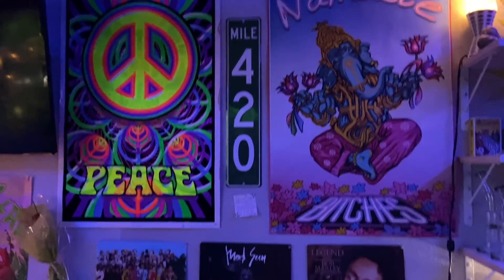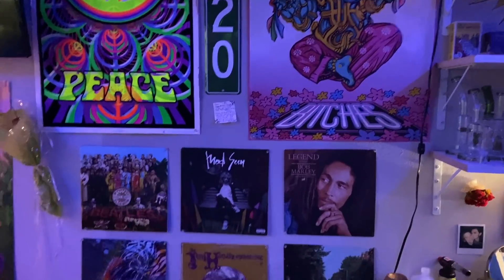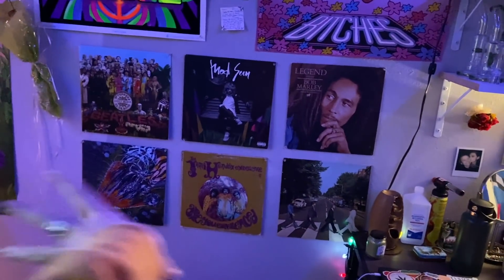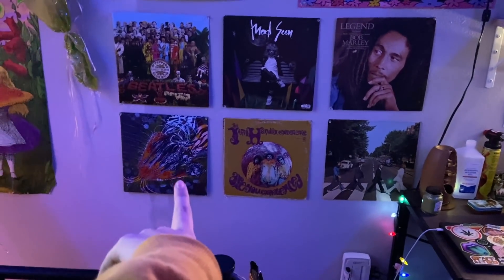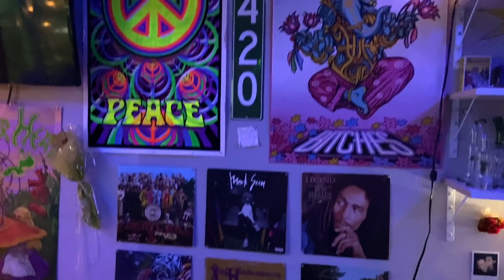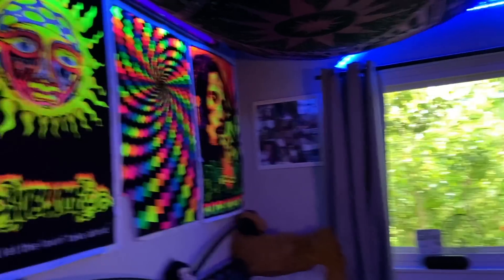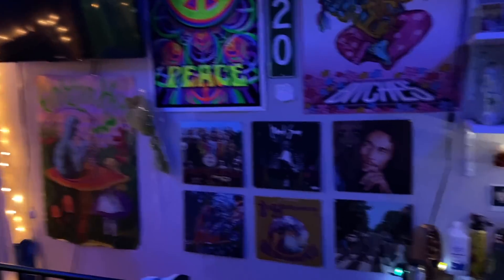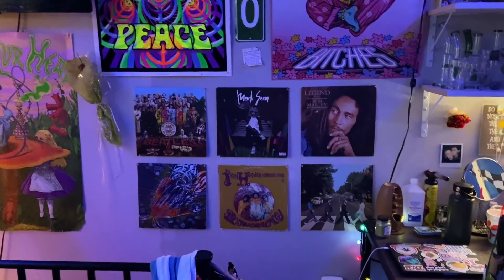This poster is from Spencer's. The 'Namaste Bitches' poster is from Amazon. The Mile 420 sign my parents also got from Arizona. I have a little note from my birthday card from my parents. I have some of my favorite records pinned up on the wall — Beatles, Mod Sun, Bob Marley, my uncle's band The Classic Crime, Jimi Hendrix, more Beatles. Everything on my walls including the tapestries is pinned up with regular thumbtacks — I do have a lot of holes in my wall, but it is what it is.